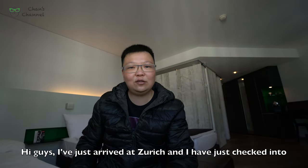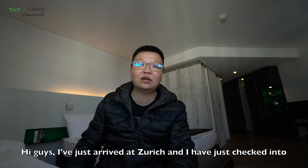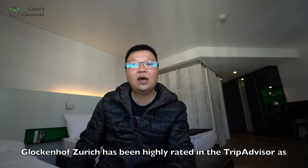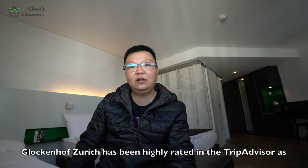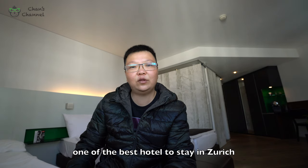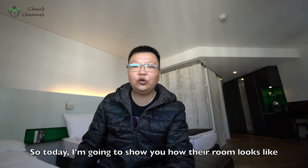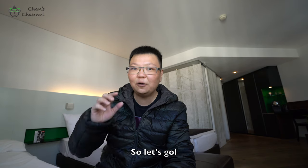Hi guys, I've just arrived at Zurich and I have just checked in to my hotel called Gluckenhof Zurich. Gluckenhof Zurich has been highly rated on TripAdvisor as one of the best hotels to stay in Zurich. So today, I'm going to show you how their rooms look like. So let's go!